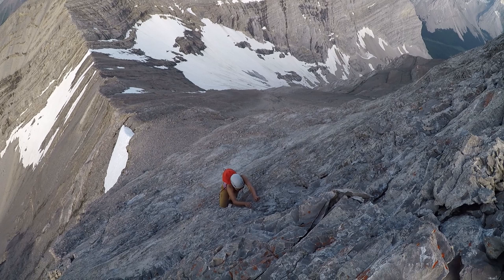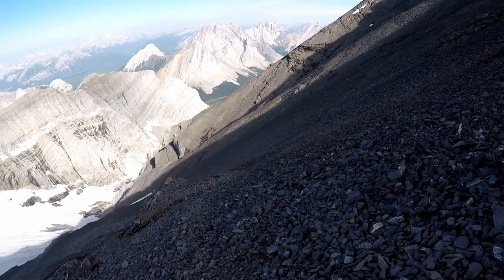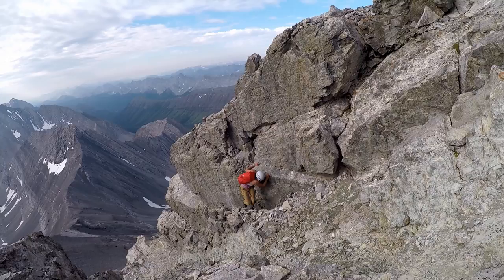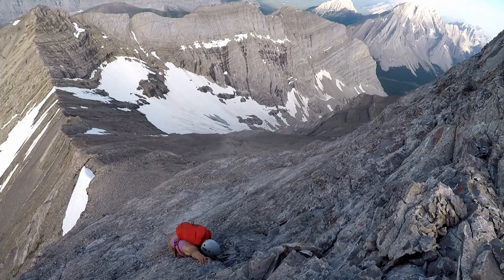Mount Ray is a 10.72 kilometer, 1,040 meter elevation gain out and back trip to the top of the Mist Range in Kananaskis Provincial Park. There are two common routes for dealing with the pinnacles on Mount Ray. The first is to use a trail in the scree to climbers left, and the second is to go around to climbers right and climb up a chimney. For this trip we did neither and went straight up the pinnacle.